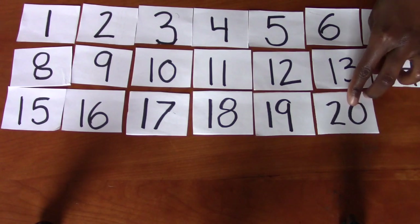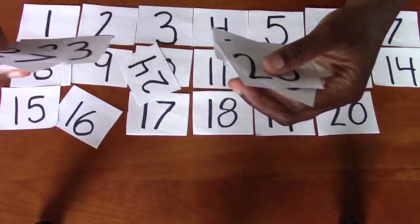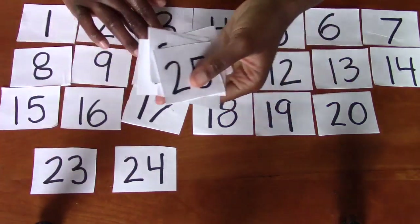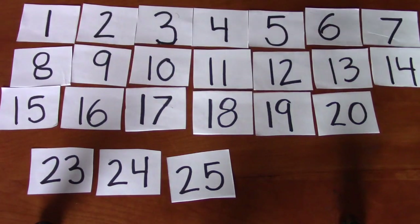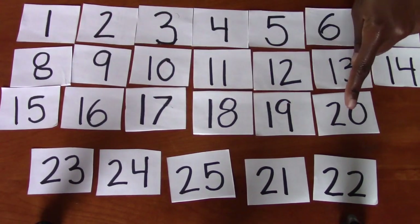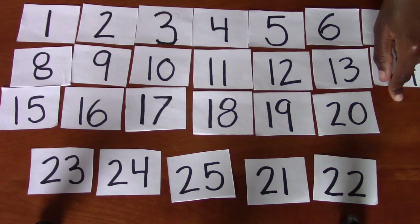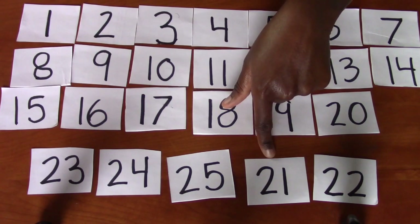All right. I don't think I have enough space. Let's put these other ones out. So what number comes after 20? 15, 16, 17, 18, 19, 20, 21. Do you see the number 21? Any of these numbers — number 21? Right there.